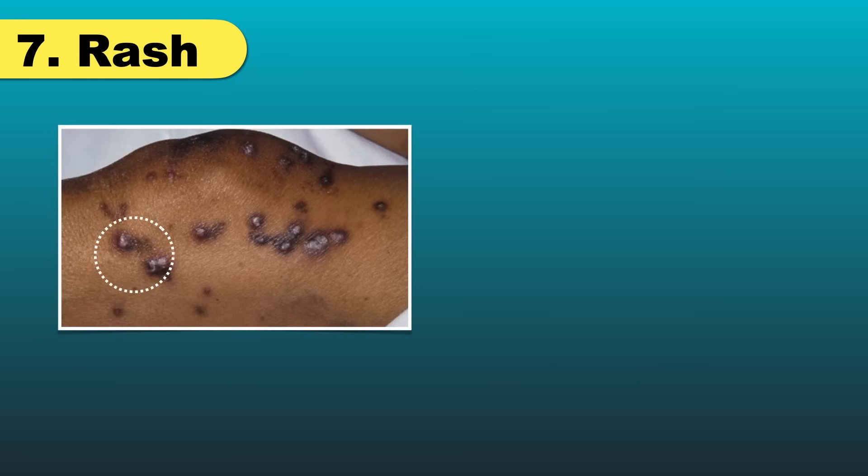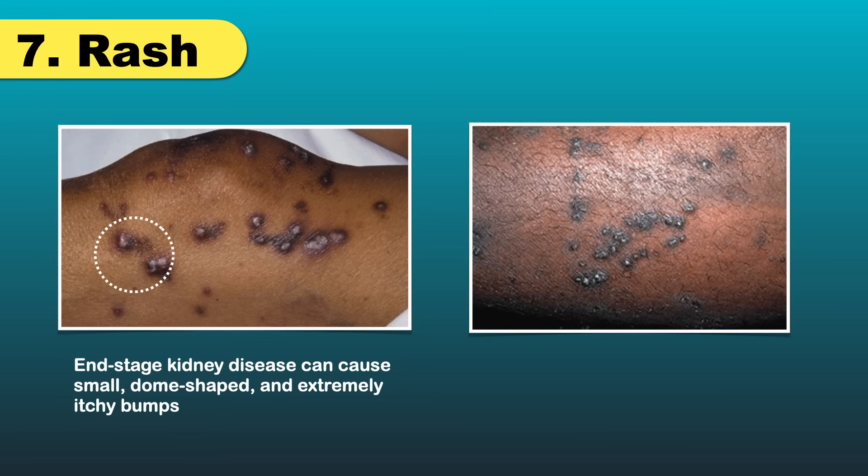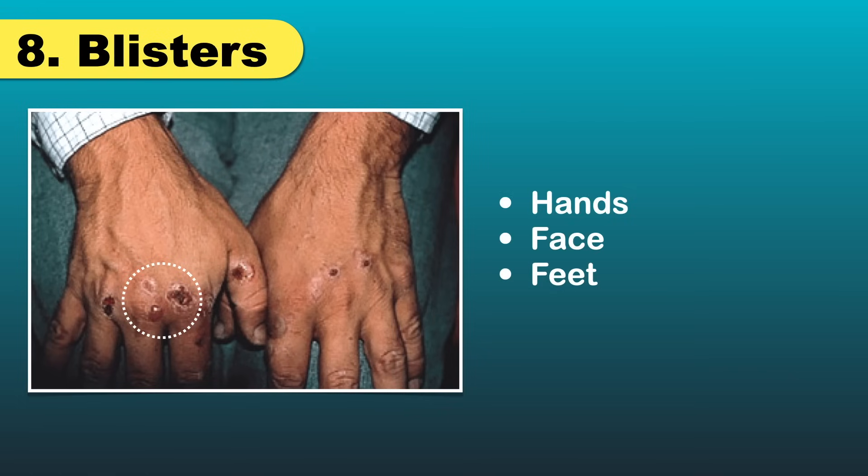Kidney disease can also cause a rash. End-stage kidney disease can cause small, dome-shaped, and extremely itchy bumps. As these bumps clear, new ones can form. Sometimes the small bumps join together to form rough, raised patches. Some people who have end-stage kidney disease also develop blisters, which can form on their hands, feet, and face.